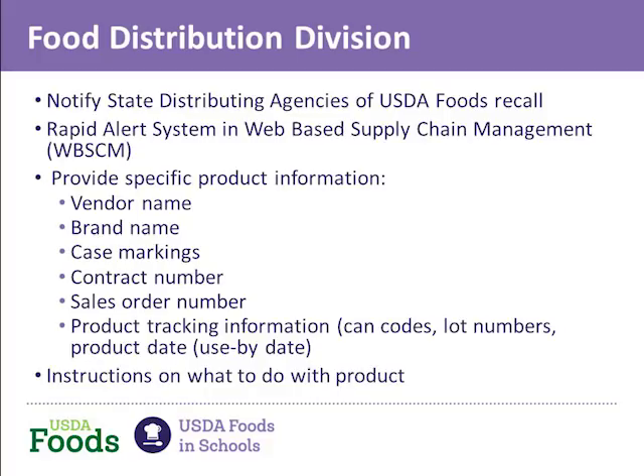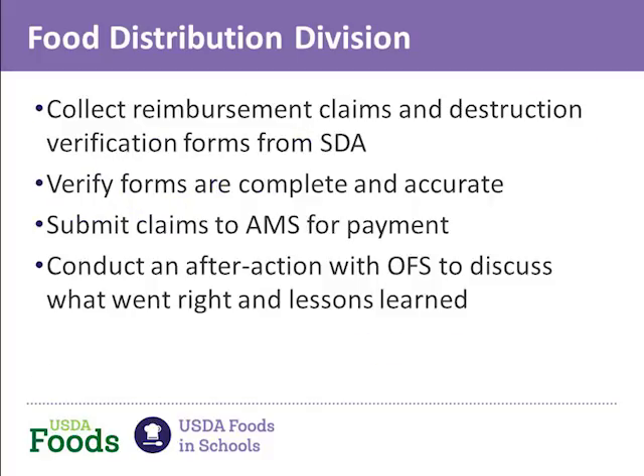Let's go to the regulations, 250.15, Food Recalls. The distributing or recipient agency, as appropriate, must follow all applicable federal, state, or local requirements for USDA Foods subject to a food recall. In the event of a recall, FNS guidance is provided, including procedures or instructions for all parties in responding to a food recall, replacement of recalled USDA Foods, and reimbursement of specific costs incurred in disposal of recalled product. It is also important that, after the recall, you conduct an after-action review and discuss what went well, what needs to be improved, and if there is anything that should be done differently. We do this after every recall with the Office of Food Safety.